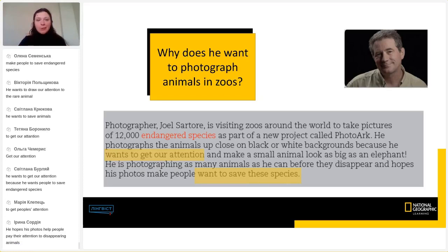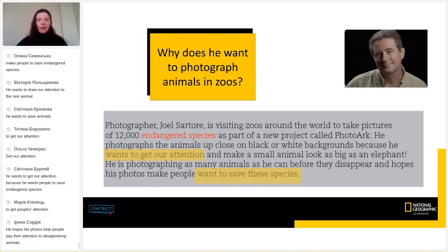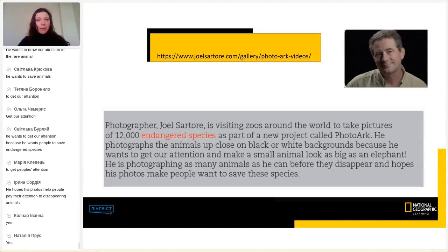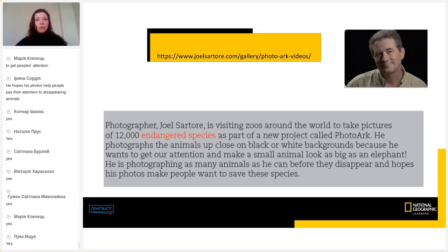Would you like to see more of his photos and a wonderful video? Here is a little bonus — I googled this man on the internet and found he's a National Geographic photographer with his own site: JoelSartore.com. There you can find all information about his Photo Arc project and lots of videos. I have one video for you.